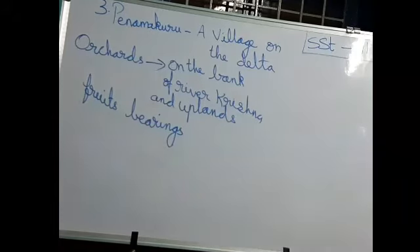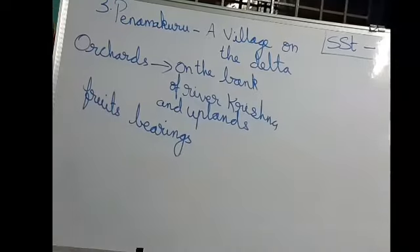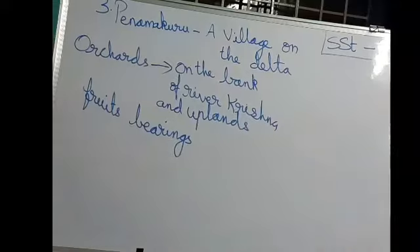Sandy soil — what is its feature? It will not hold water for a long time. Unlike alluvial soil and clay black soil, which store water and keep wetness for a long time, sandy soil will not hold water for long. You might be thinking: if sandy soil cannot hold water, how will fruits grow?